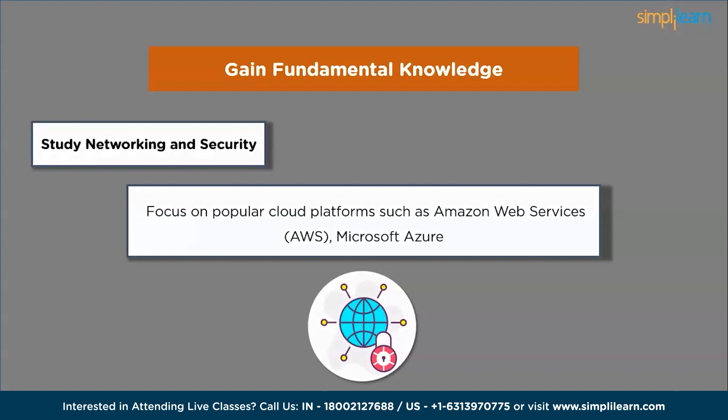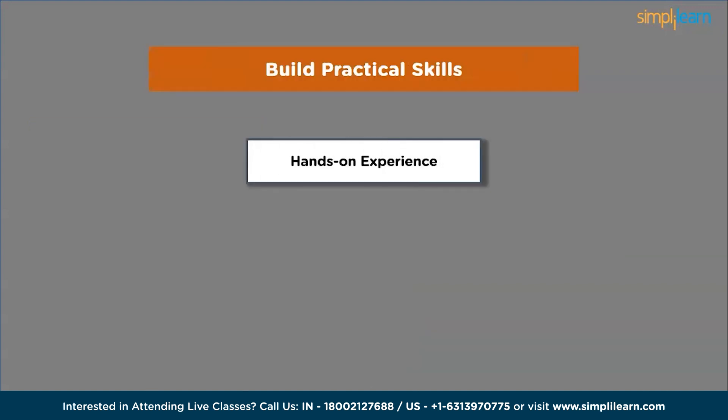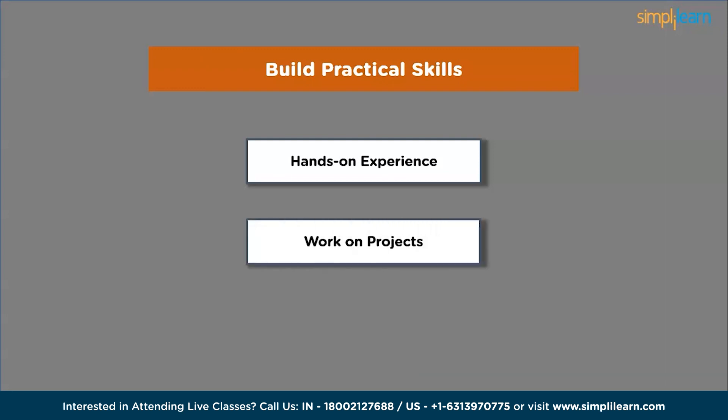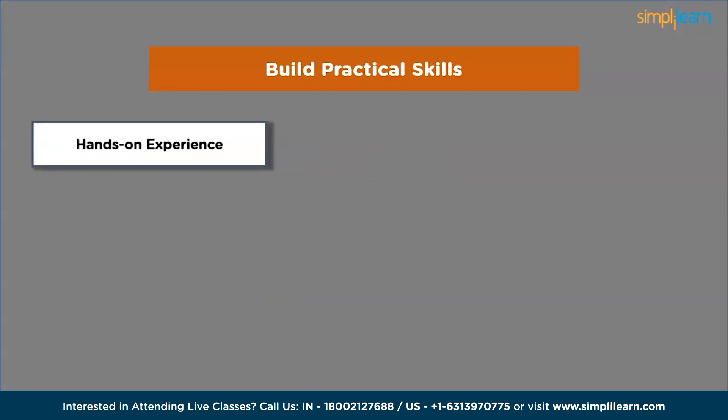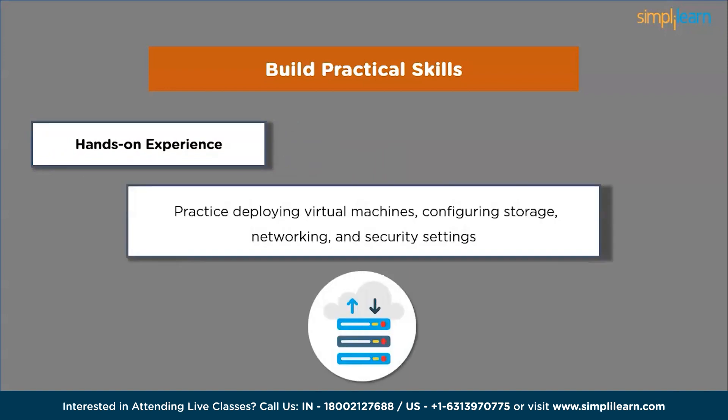The next step is to build practical skills, starting with hands-on experience. Create a personal cloud lab using free trial accounts on platforms like AWS, Azure or GCP. Practice deploying virtual machines, configuring disk, networking and security settings. Experiment with different services and get comfortable with their interfaces.